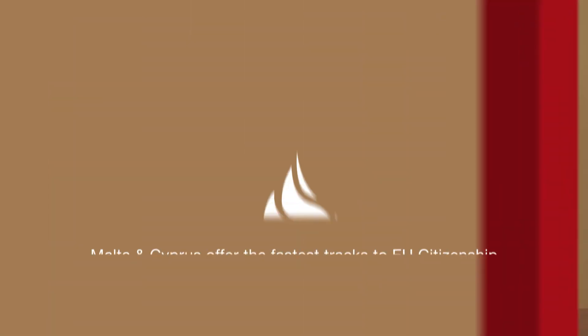Malta offers a route through the Individual Investor Programme, where on approval one needs to make a contribution of 650,000 euros to the government — a non-refundable donation — which entitles you to citizenship. There is a waiting period of 12 months during which you need to show a connection with Malta, but not necessarily significant physical presence, because the average global citizen is spending a lot of time all over the world. Malta and Cyprus together offer the fastest tracks to membership of the European Union. Thank you, Dr. Ketkouti.